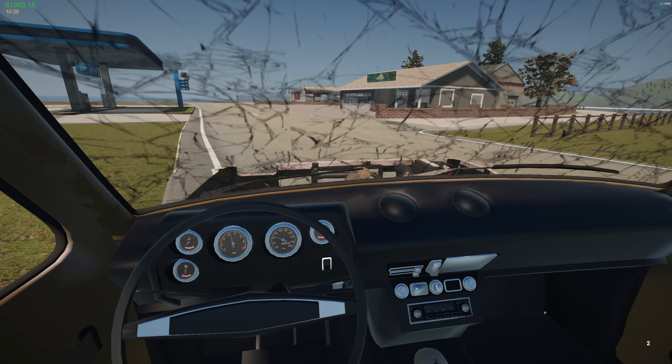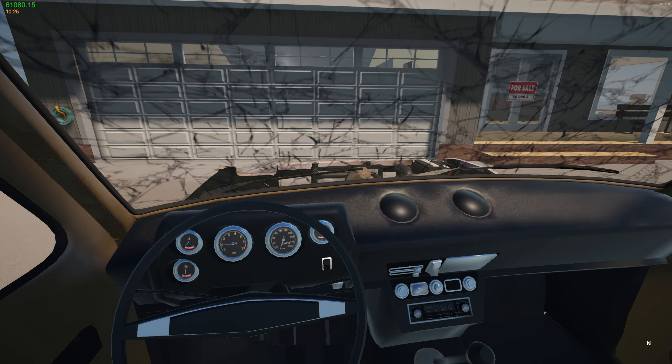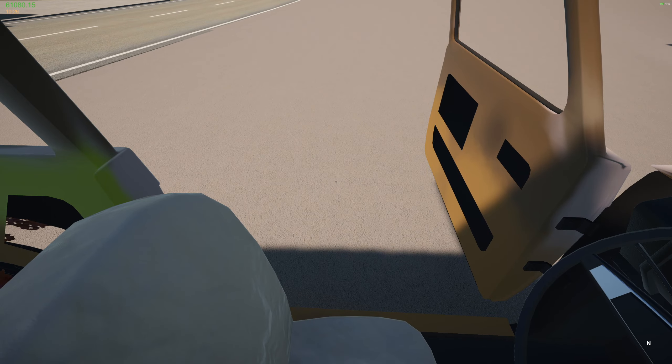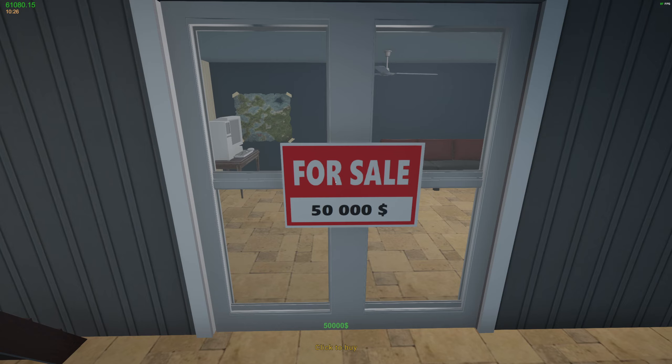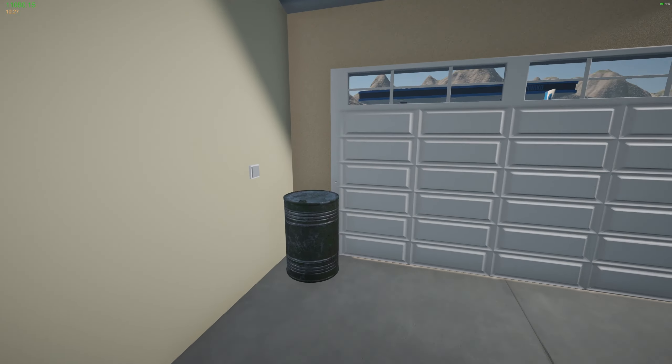Here we are — our new home. Let's get out of here and buy it. 11,000 — that should be plenty. Nice. Our new home.